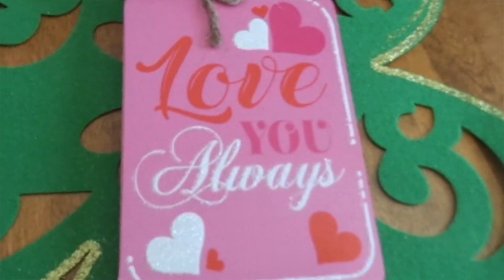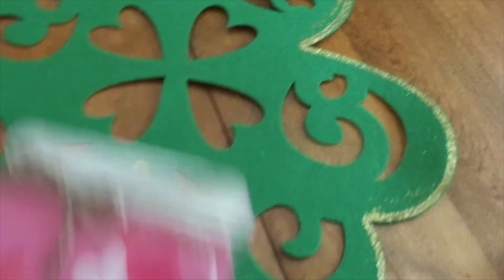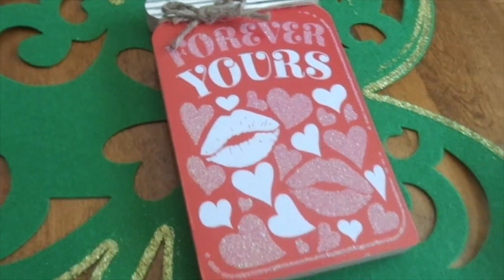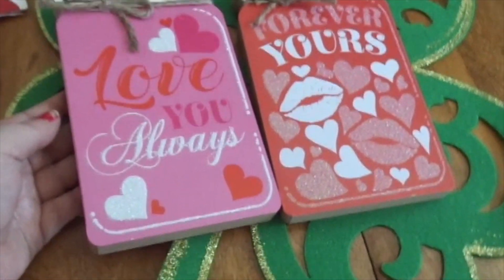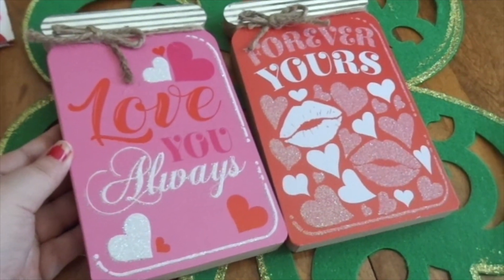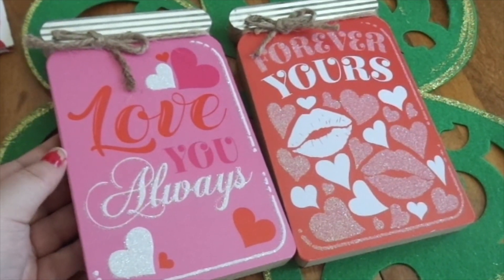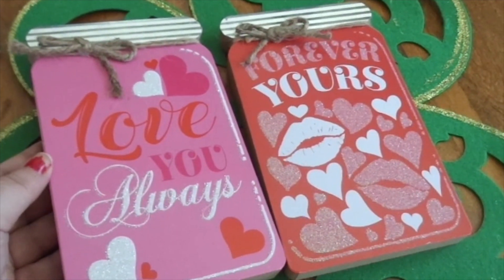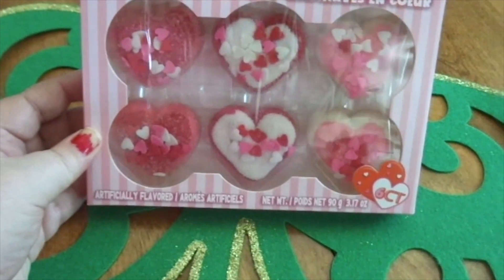I picked up this 'Love You Always' mason jar wooden block decor piece, and also this 'Forever Yours' one. I'm just realizing I may have duplicates of these now because I have a family member in the states and I think I got them to pick these up for me too, but that's okay.